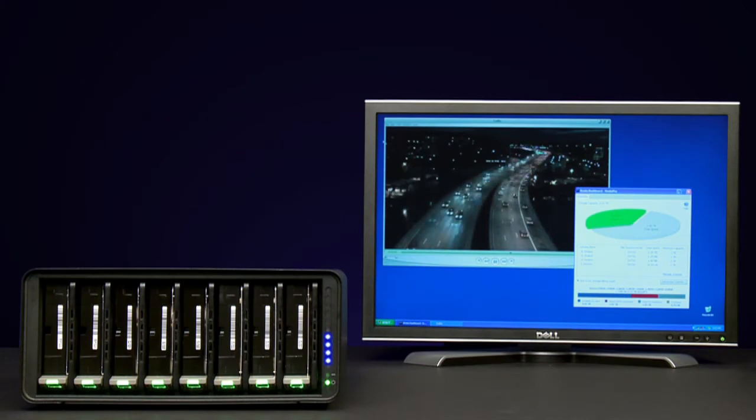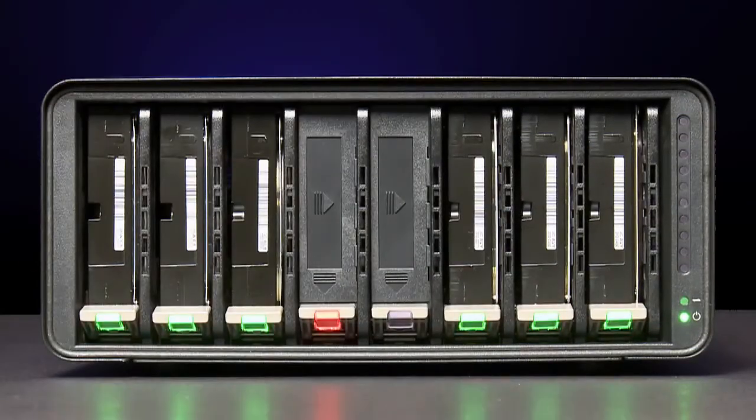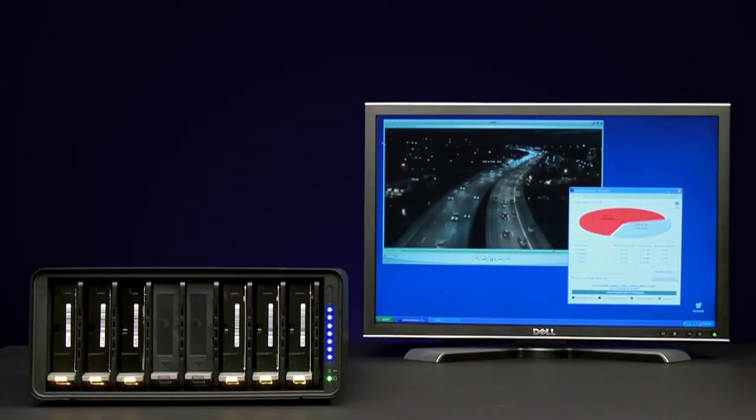Let's see how this works. This high-definition video is playing directly from DroboPro. To simulate drive failure, we'll pull two drives from the array while data is being read from it. Notice the video has continued to play with no problems and hasn't dropped a single frame.